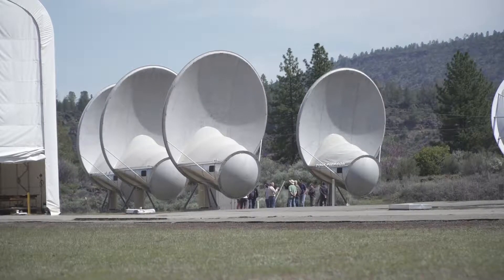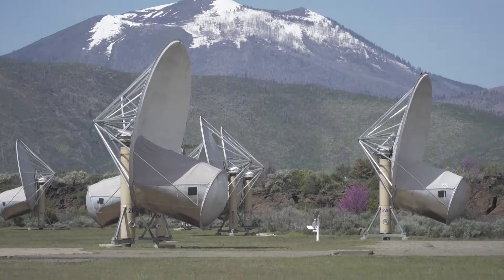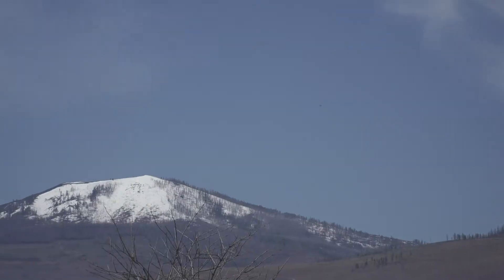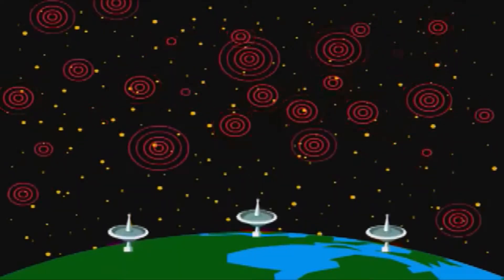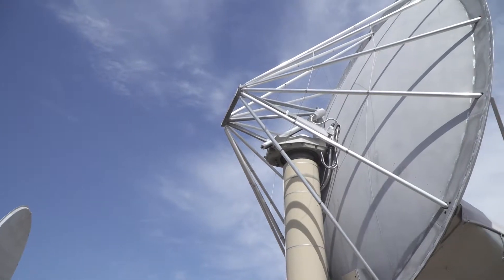The combination of dishes is called an array, and they were built in the Lassen Forest for a reason. We don't get a lot of radio frequency interference because they're far away, and we also have these hills and mountains in the way. Without radio interference on Earth, the receiving dishes can listen for signals in solar systems light-years away.